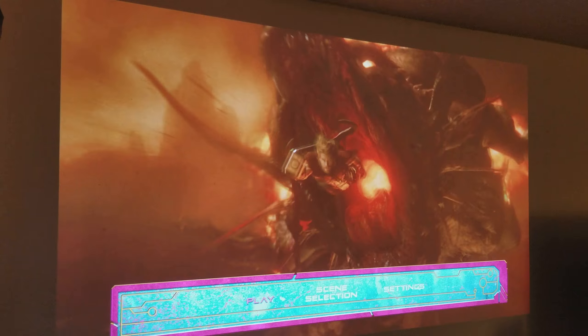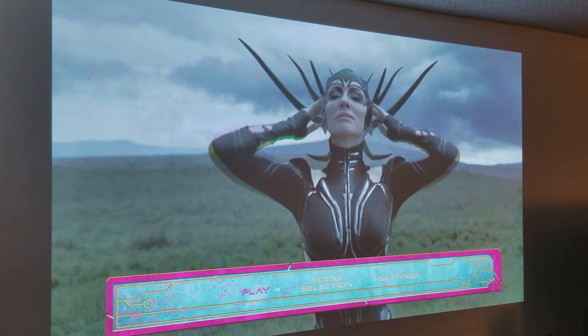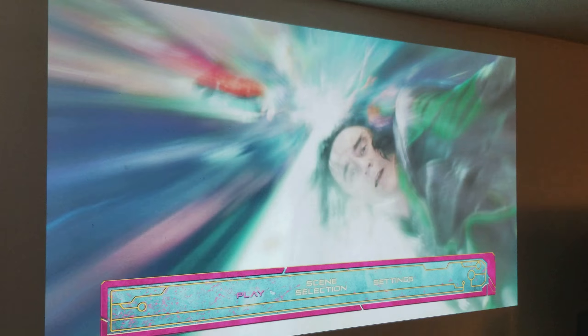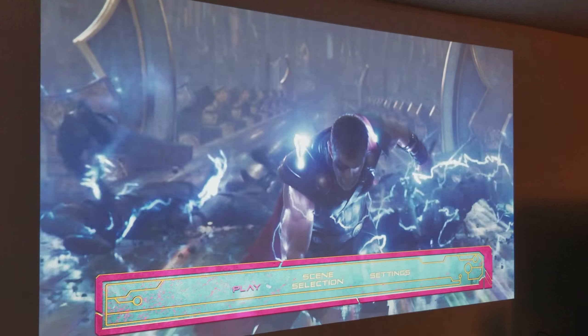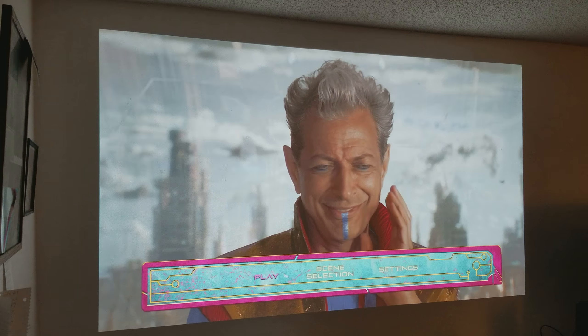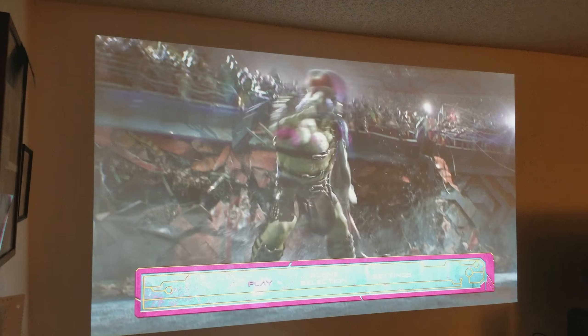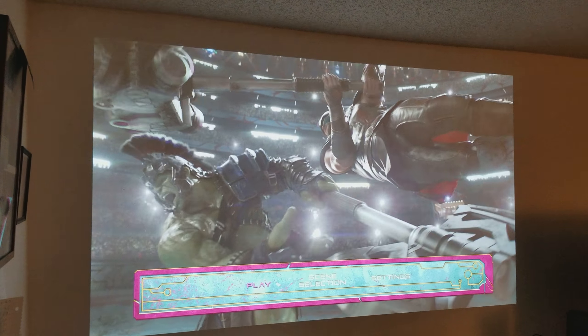But believe me guys, if you're in the market for an HDMI cable, this is it. This cable right here for 29 bucks is going to give you the best possible HDR and 4K picture quality for both movies and video games. And here I am even from eight feet away and this thing looks great.